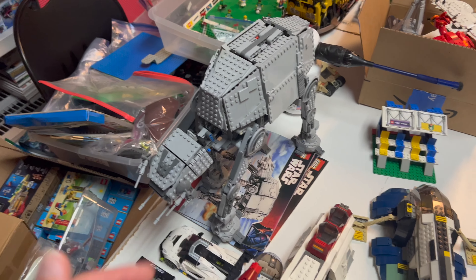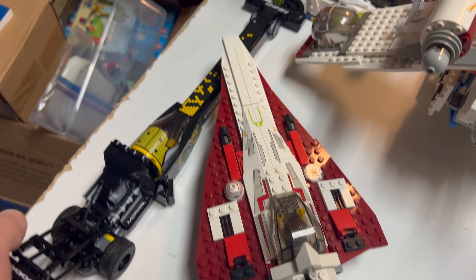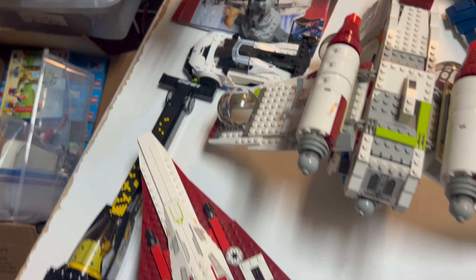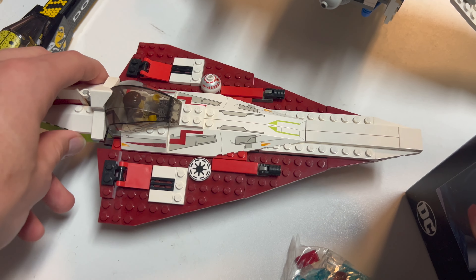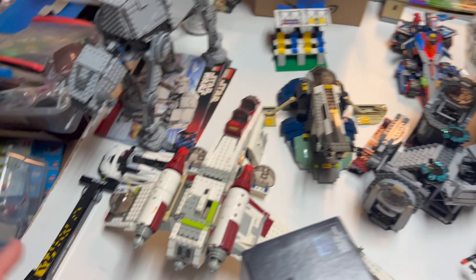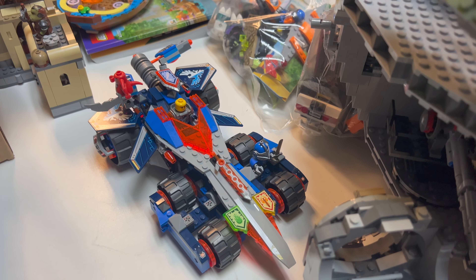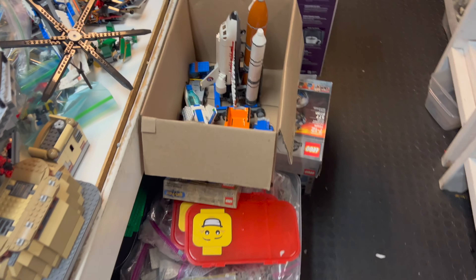We've got a motorized AT-AT — this might be a second one we've received, giving us two now. There are some Speed Champions sets down here — a drag racer and what might be the Koenigsegg. We've also got the old Obi-Wan Jedi Starfighter or Jedi Interceptor — someone will have to correct me, it's Monday and I'm exhausted. Let me know if I got the Star Wars ship names right. We've got some Nexo garbage back here we won't talk about.